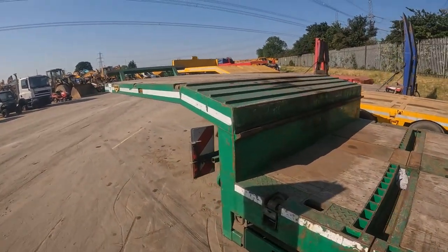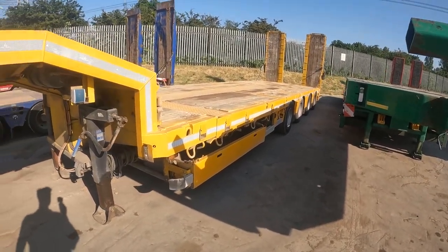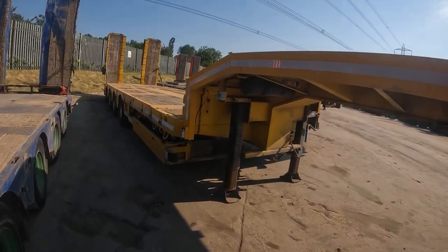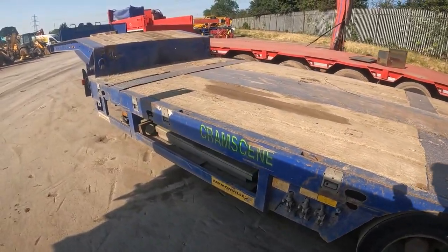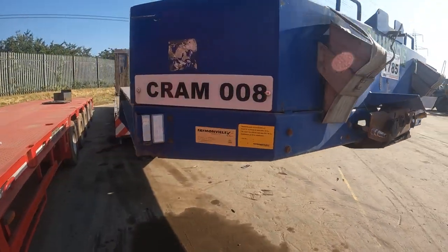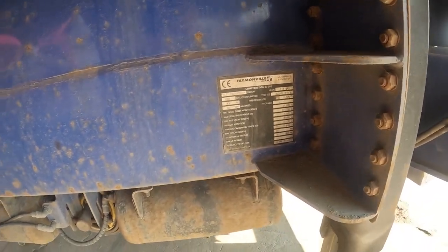Very nice tires on it - I think this one will go for good money to be honest, it's quite in good nick. Let's see this yellow one - quite big, a Nooteboom, four axles, I haven't seen this one come in before. Looking quite okay - big trailer, somebody's gonna get a good deal on this. We've got this four-axle Faymonville - I think it's 2007. Oh no, it's 2006, but still quite a good trailer - Faymonville, amazing trailers.